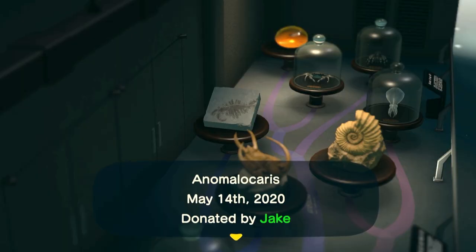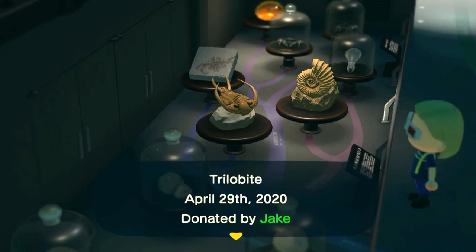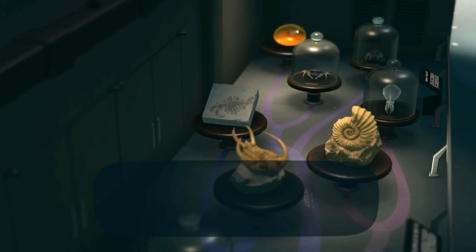We'll start with Anomalocaris, otherwise known as the 'abnormal shrimp.' It's a very strange, very early type of arthropod — the same group that includes crustaceans, arachnids, and insects — and it lived in the ocean over 500 million years ago. You can see it has two little hooks or graspers on the front used to grab prey, such as trilobites. Like living arthropods, trilobites shed their hard outer exoskeleton to grow, which made them vulnerable to predators like Anomalocaris.